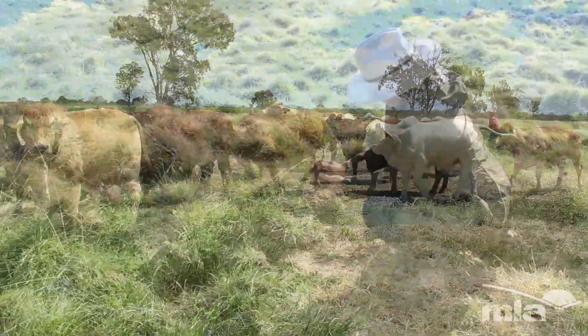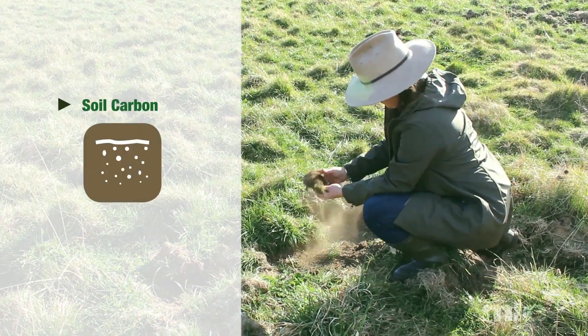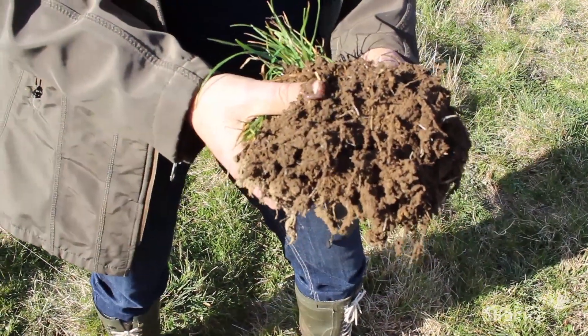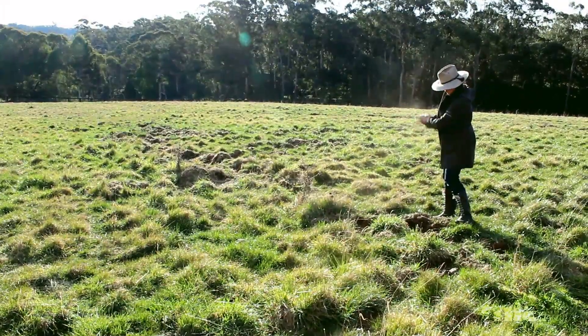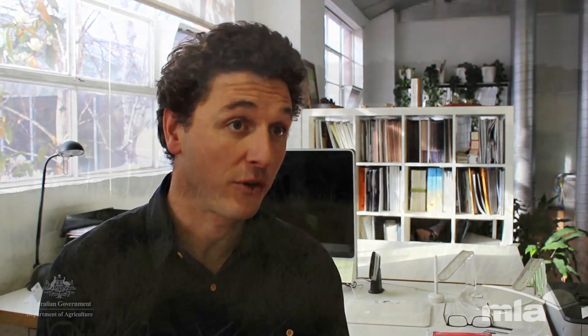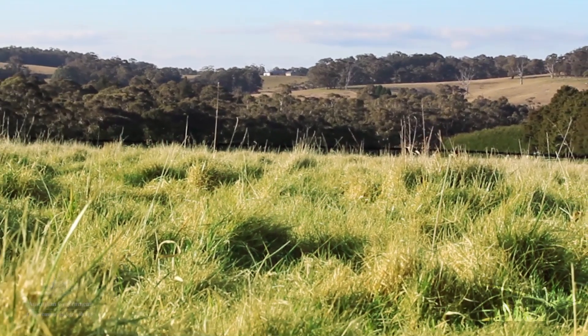Livestock producers may also be able to apply the soil carbon method on their properties. This enables them to claim carbon credits for an increase in the amount of soil carbon stored on their properties. If they can effectively measure before and after soil carbon levels and show that there's been an increase over time, they can claim that difference as a carbon credit and sell it under the ERF.